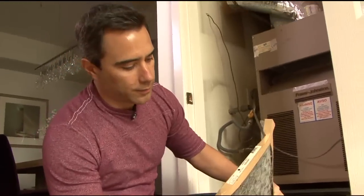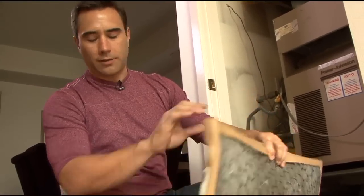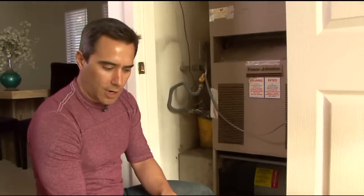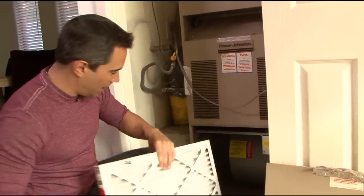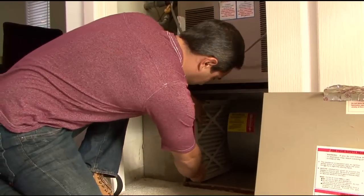The problem with the cheap filter is you have to replace it every month or so. I would get a higher end one and just worry about it twice a year. Figure out the size you need from the old filter — it should be clearly marked on that — and buy a new one. It comes with simple directions. The arrow shows the direction of installation — wire side towards the furnace fan, which is right there. You don't want to spend $150 to $200 for someone to come in and do that.